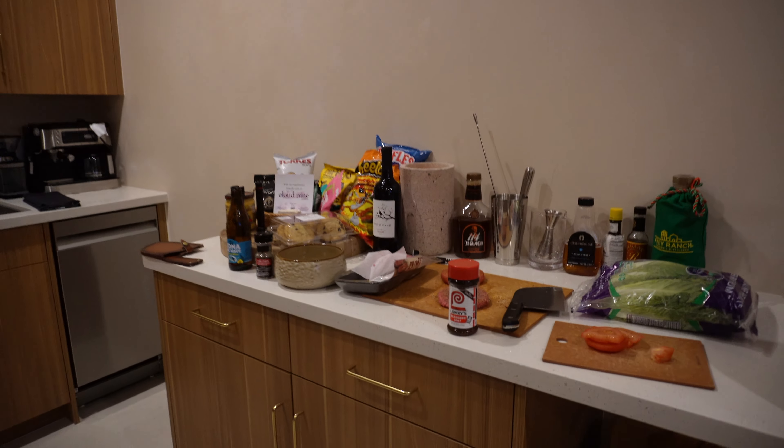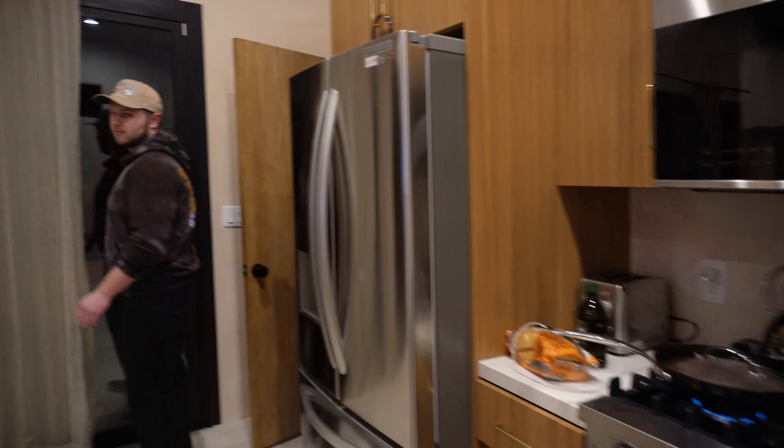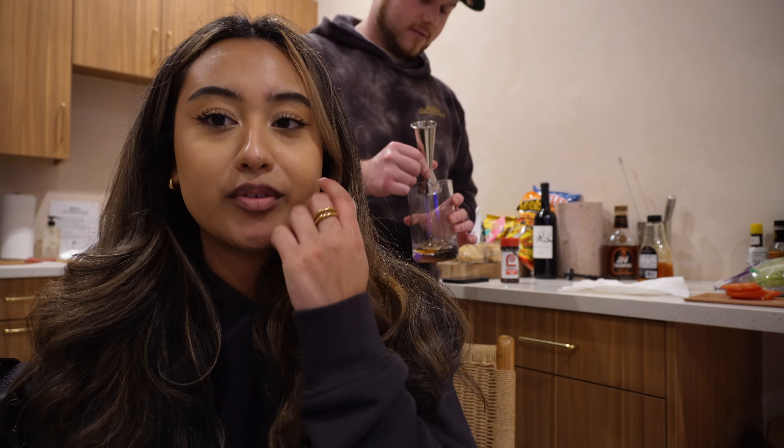So we are making some burgers! We are currently indoors because it is very cold outside. We're making some burgers — in the process of making them old-fashioned.